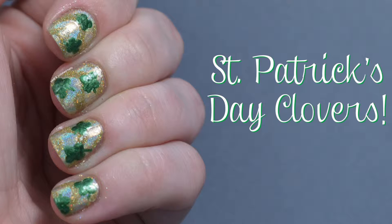Happy St. Patrick's Day guys! I hope you're all enjoying your day, whether you're at work, at home, or out celebrating. Today I'm going to show you how to create this fun St. Patrick's Day clover design that will have you ready to celebrate in no time. Let's get started!